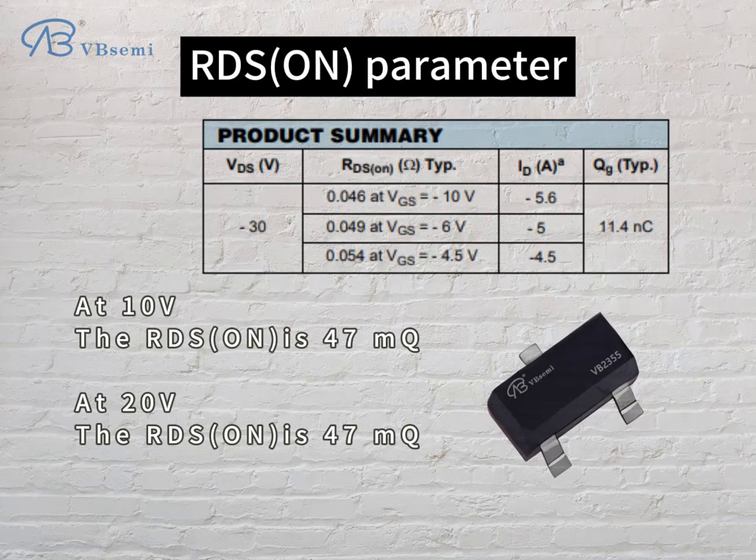RDS(on) parameter: at 10V, RDS(on) is 47mΩ; at 20V, RDS(on) is 47mΩ.